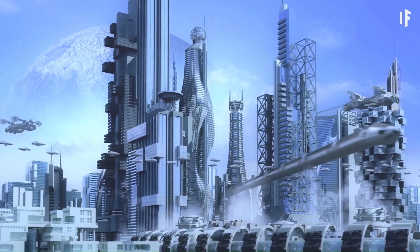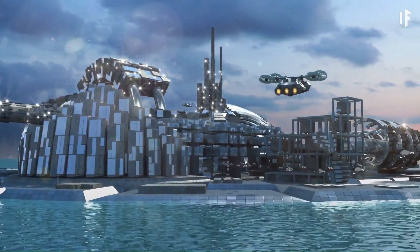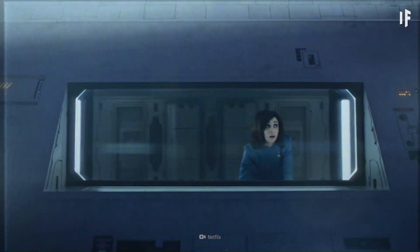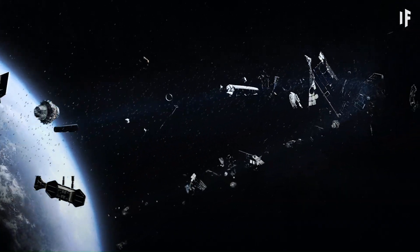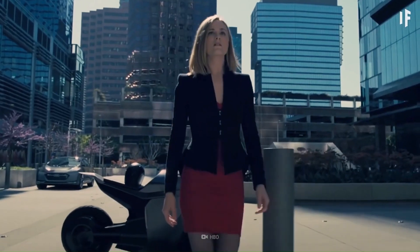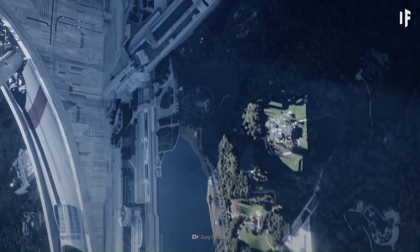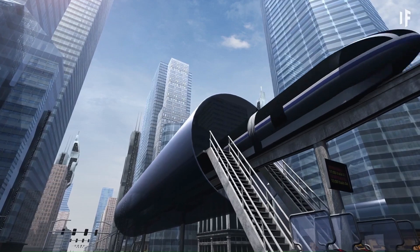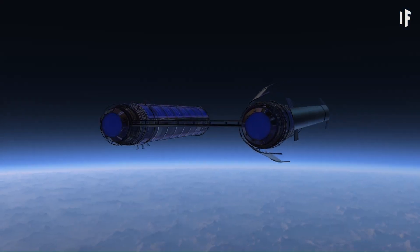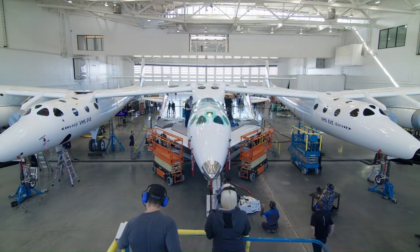These habitats could feature vast green spaces, lakes, and farmland, providing a near-Earth living environment while floating in space. Designed to be self-sustaining, they would generate power from solar energy, recycle air and water, and use materials from the Moon or asteroids for construction and radiation shielding. With the potential to house up to 10 million people, the O'Neill cylinder represents one of the most ambitious and realistic visions for large-scale human colonization beyond Earth.